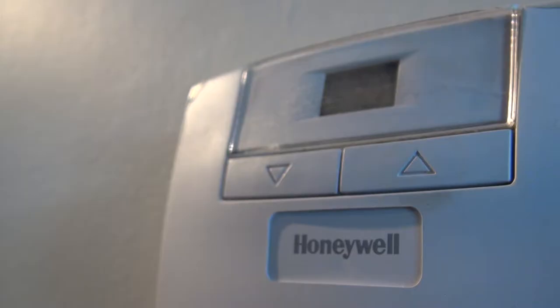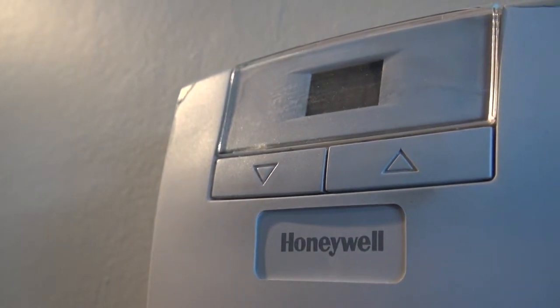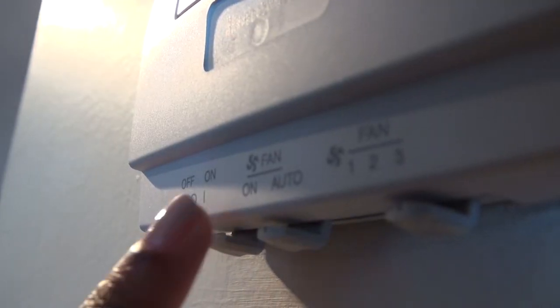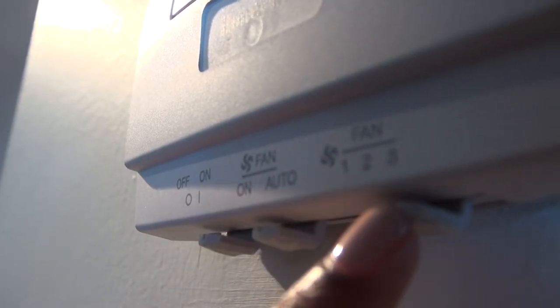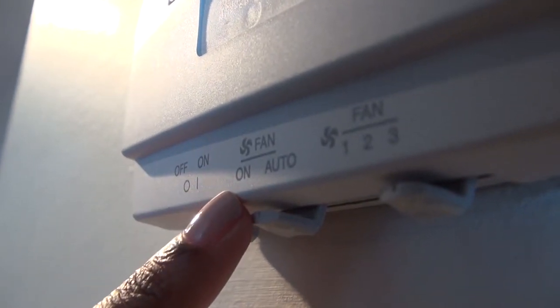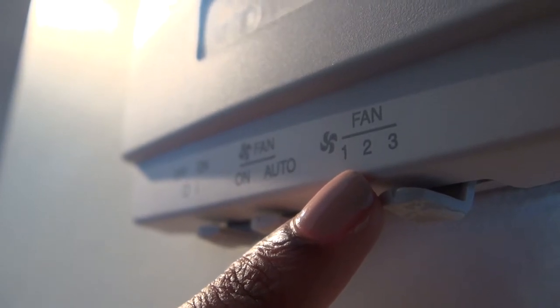Now let's head over to the thermostat, and I'll show you how to regulate your home's temperature. You can conserve energy and program your heating and air conditioning based on your personal preferences. Your suite is equipped with a heat pump which provides heating and cooling year round. There are three switches located at the bottom of the panel. You can turn the unit on and off using the switch on your left. The middle switch alternates between on or auto for your fan — we recommend auto. The switch to your right controls the fan speed. The display shows the current temperature, and you can use the arrows to adjust to the desired temperature.